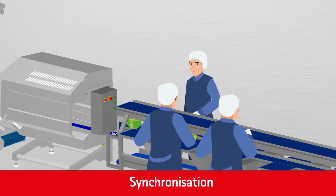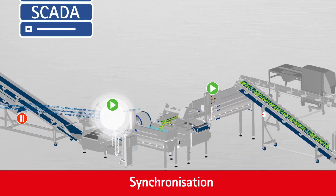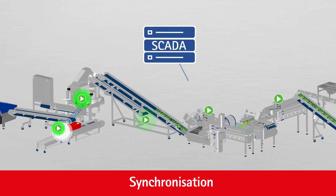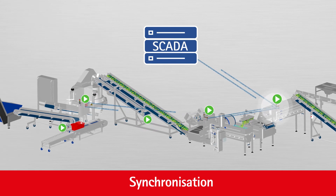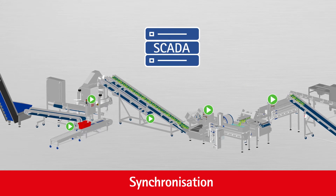Machines that are networked along the same process line can communicate with each other. The Cronin SCADA system is used to control the line. It runs offline and can set parameters for the entire line. A connection to the database is possible at all times.